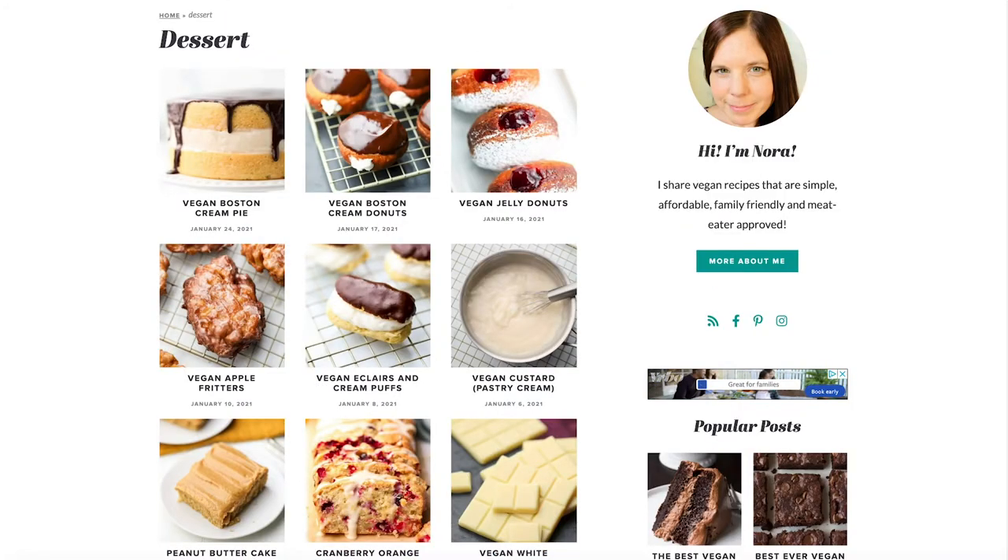Her vegan desserts are just amazing. We've tried like five or six of these desserts and all of them have been really good. I would say that the chocolate ones seem to be my favorite. So the first recipe, in no particular order, is the easy vegan curry.